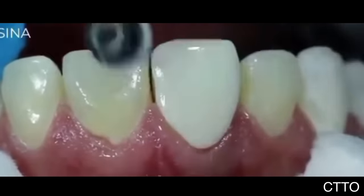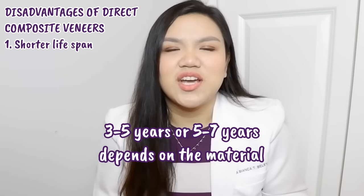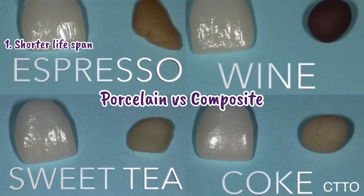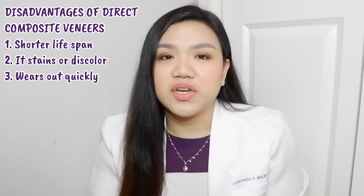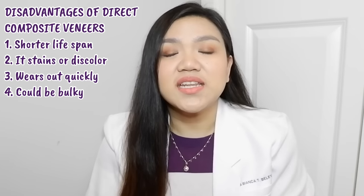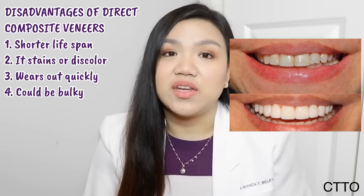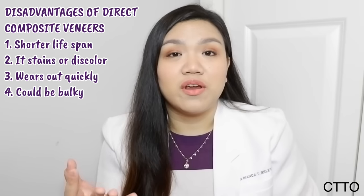Disadvantages of direct composite veneers: first, it has a shorter lifespan of around five to seven years. Second, it stains and tends to discolor because composite is a porous material — coffee, tea, wine, or any colored drink may stain it over time. Third, it wears out quickly especially with bruxism or night grinding, which may chip or break the veneers. Fourth, it could be bulky because sometimes minimal or no tooth reduction is done, so material is added on top. There can also be marginal staining, and shade selection can be difficult — especially for older patients whose teeth are more yellowish.